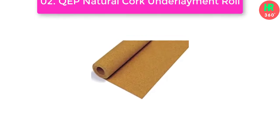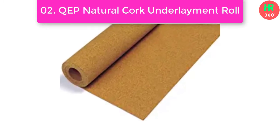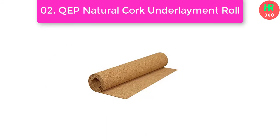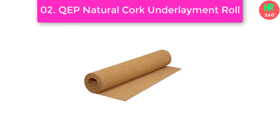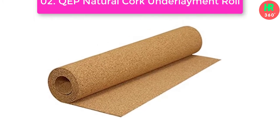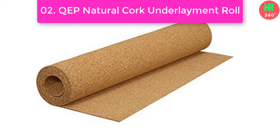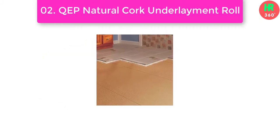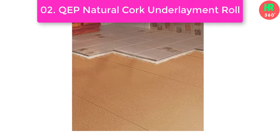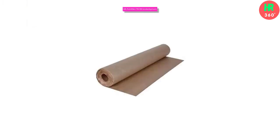Number 2: QEP Natural Cork Underlayment Roll. Cork underlayment reduces sound and thermal transmission and helps protect the floor against the transfer of stress cracks from the subfloor. For use with ceramic and porcelain tile, stone, marble, engineered hardwood, and laminate floors. Main features: Easy to Install, Green Product, Constructed of Natural Cork, Reduces Thermal Transmission, Acoustical Sound Control under ceramic tile and stone for less sound transfer throughout the room.